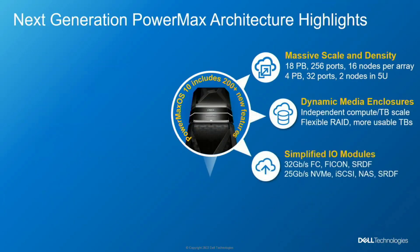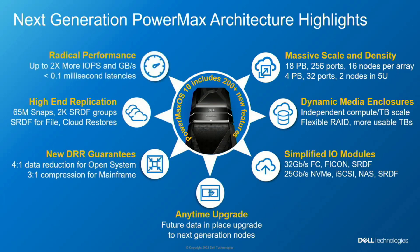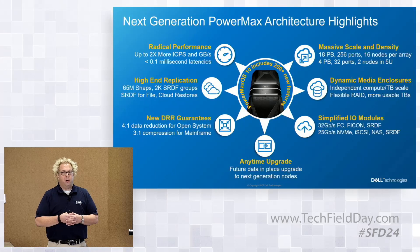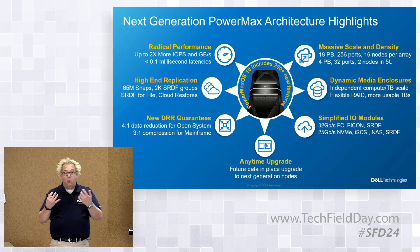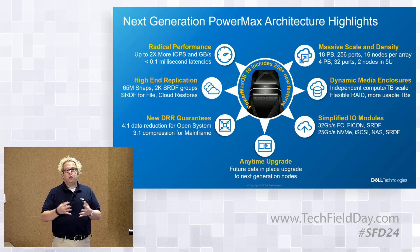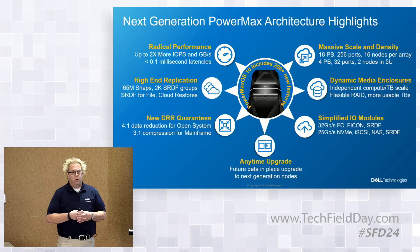There are a number of new things introduced in the latest PowerMax release. From a density perspective — probably the most resonating with users — there's a reduction in physical footprint with a massive increase in presentable capacity per form factor. We've disaggregated the front-end compute from the back-end storage, so a user no longer has to use a building-block approach adding compute and storage together. If they need more compute for performance, we can add it; if they need more capacity, we can add it independently.